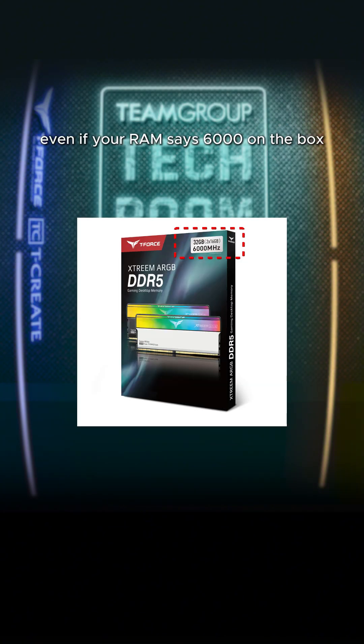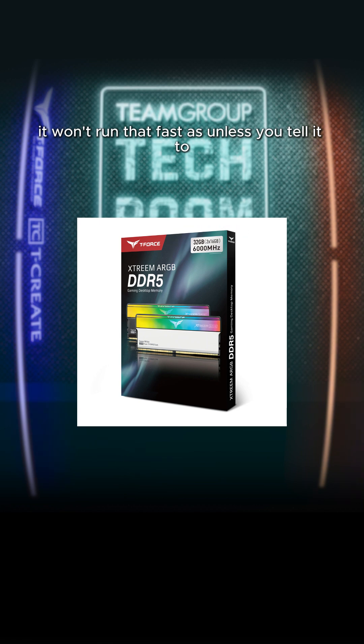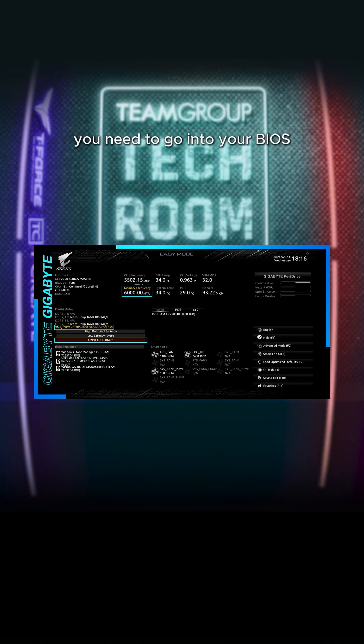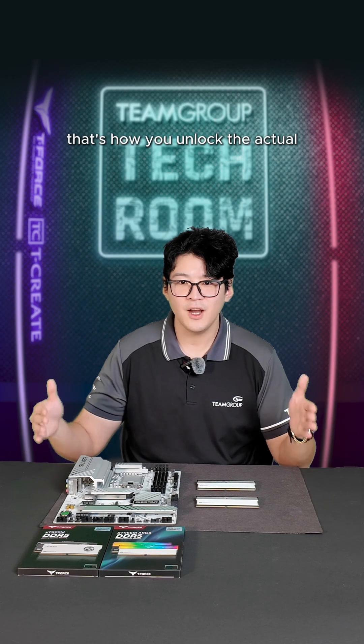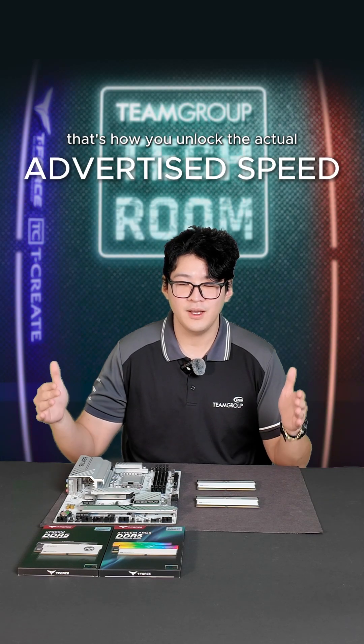Even if your RAM says 6000 on the box, it won't run that fast unless you tell it to. You need to go into your BIOS and turn on something called XMP if you're using Intel, or EXPO if you're on AMD. That's how you unlock the actual advertised speed.